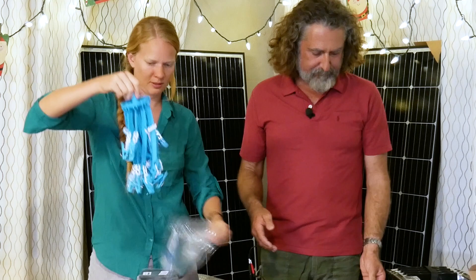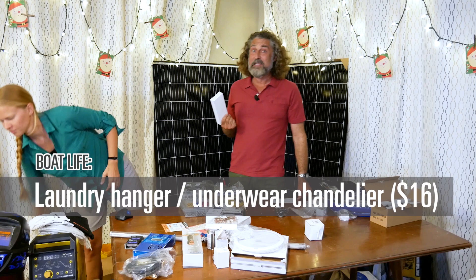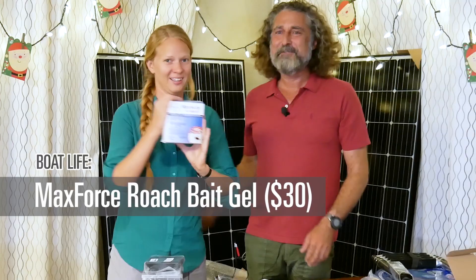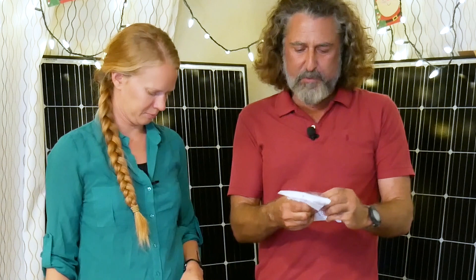This is how we dry our laundry on the boat — I call it the underwear chandelier. It folds up and goes in a cupboard and stores really nice and flat. I bought one in '99 in Chinatown in San Francisco and it just broke, but it's really been a great thing to have. Also our favorite roach paste — the Max Force gel. This is bug insurance. We put it down every six months on the boat and it keeps roaches at bay. If you're on a boat, get some.